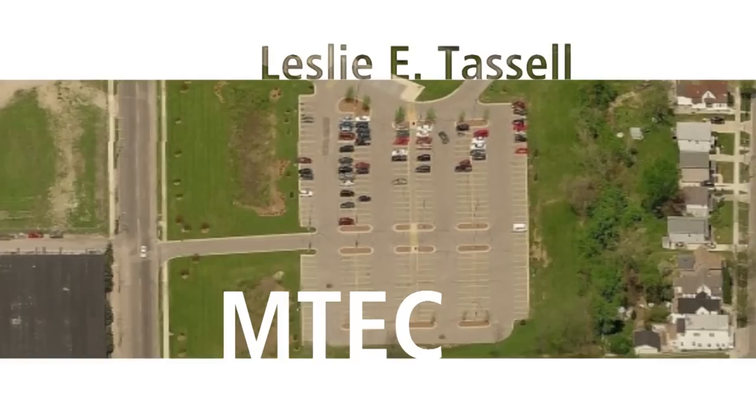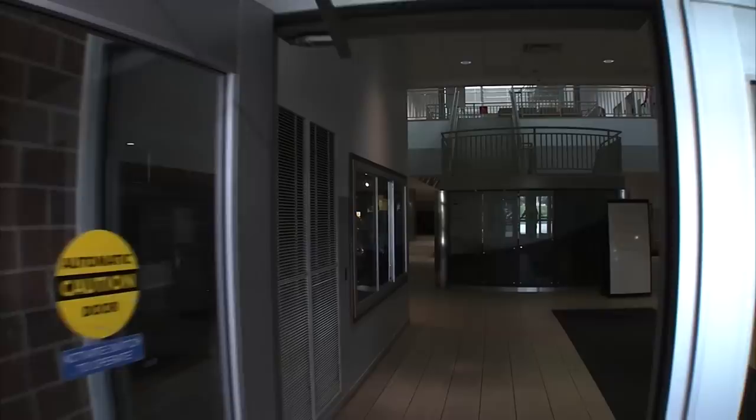Other classes are also offered by a variety of GRCC departments in the M-TEC. When you first arrive, you will notice that you will have no trouble parking. Parking at the M-TEC is free. So, let's go in!